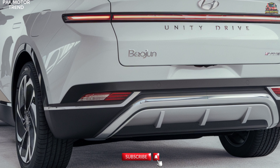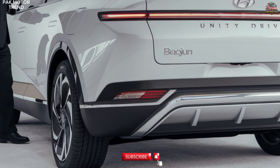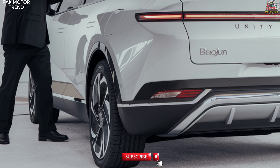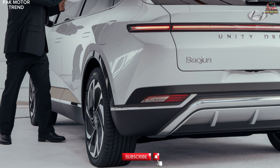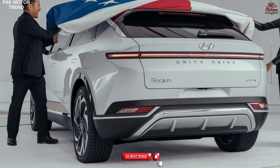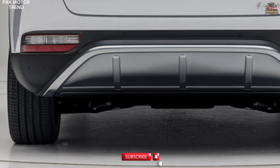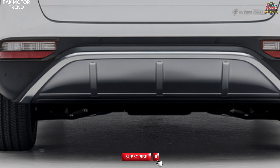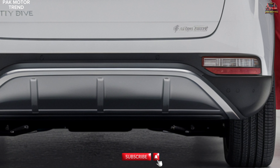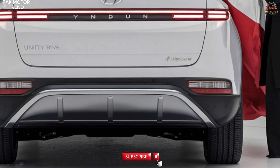Performance capabilities. With its electric powertrain, the 2025 Baijun Yun Duo achieves 0–100 km/h in under 8 seconds, making it quick off the line for urban driving. Top speed of 160 km/h ensures highway comfort. Enhanced aerodynamics improve both range and performance efficiency, while the lightweight chassis helps maximize range and acceleration. The Yun Duo's performance is tailored to provide a smooth, eco-friendly ride with the power needed for everyday driving.